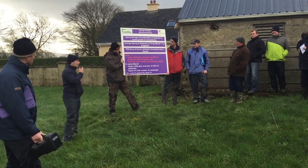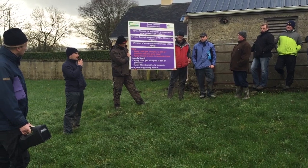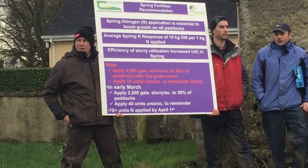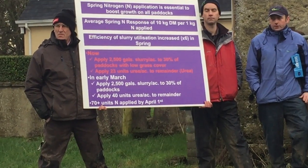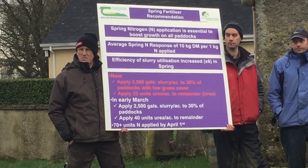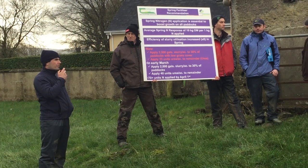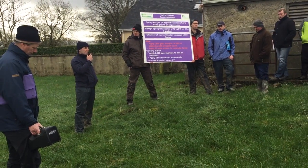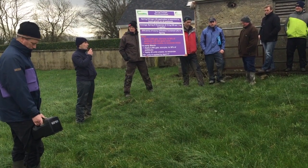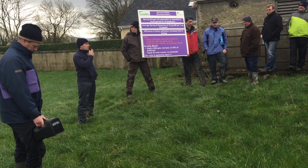Slurry is very important this time of year and it's a huge cost-saving tool on farms. Slurry utilization in the spring period is about six times more effective than in the main season later in the year. For every thousand gallons of slurry you're talking about six units of nitrogen, about seven units of P, and 20 to 25 units of K — so it's a very valuable asset on the farm and you should try to use it as much as possible. If you have slurry and ground conditions allow you to travel, we recommend going on your low cover paddocks at five to six hundred kilos and trying to get out with two to two and a half thousand gallons of slurry, which is roughly equivalent to just over a bag of 18-6-12 per acre.